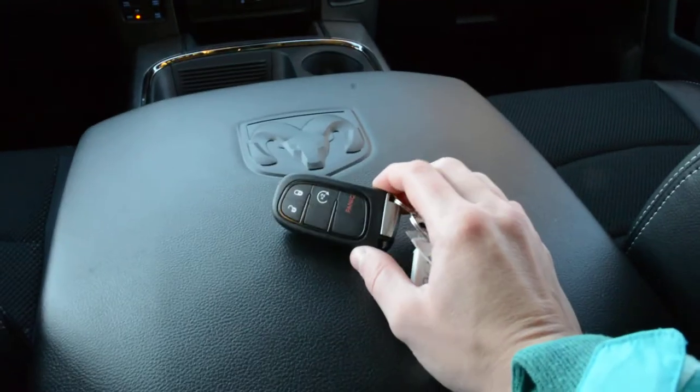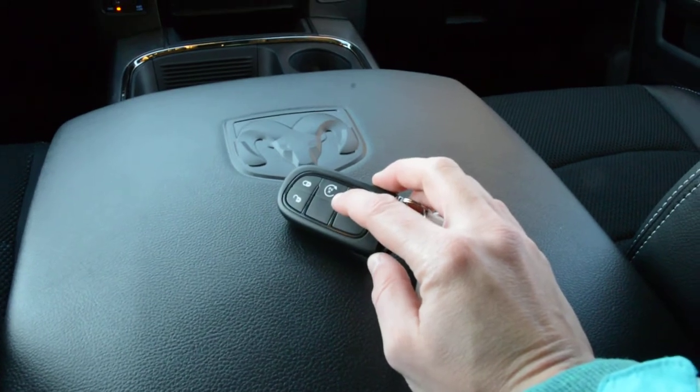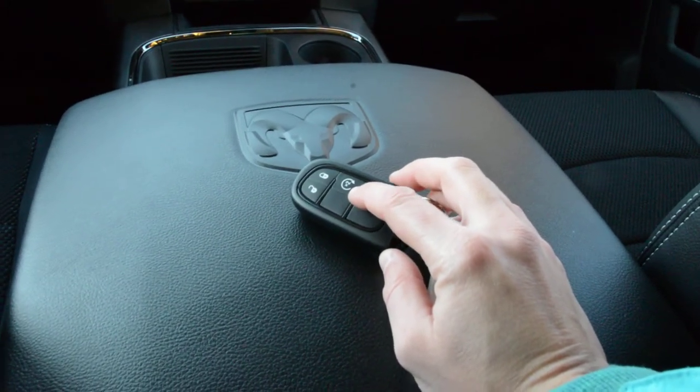Just to show you the key fob for the vehicle — again, that has to do with your keyless entry feature, and you can see it is equipped with remote start. It's a great feature with winter coming.